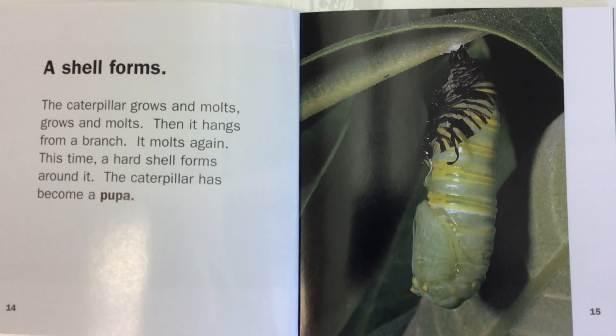The caterpillar grows and molts, grows and molts. Then it hangs from a branch. It molts again. This time, a hard shell forms around it. The caterpillar has become a pupa.